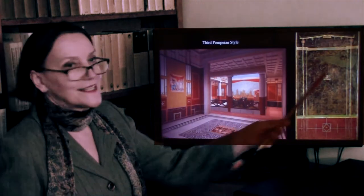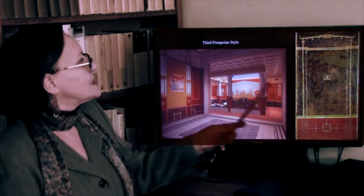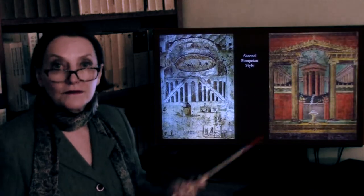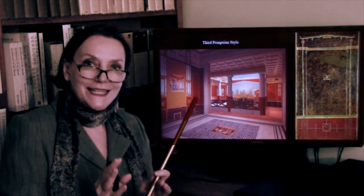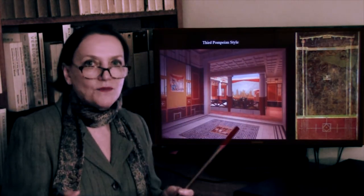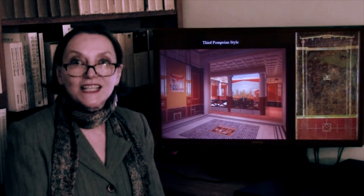The third Pompeian style is very ornamental, very attenuated, very elegant. Suddenly architecture becomes impossibly thin — of course impossible to build in real life. The illusionistic part becomes tiny, a miniature. These illusionistic images now become sort of like panel painting — like easel painting. It's as if an easel painting were hung on the wall.